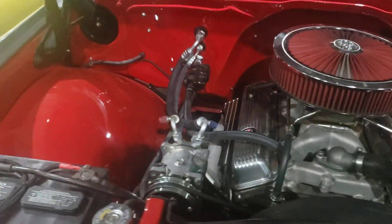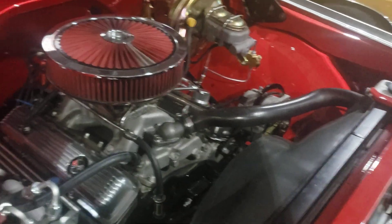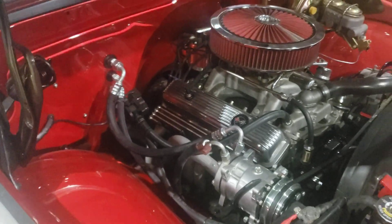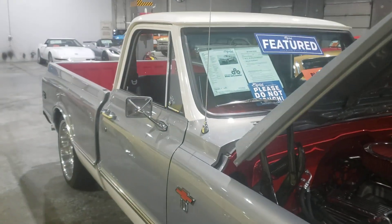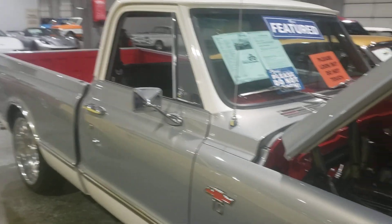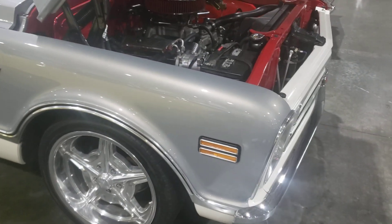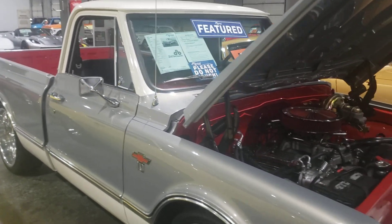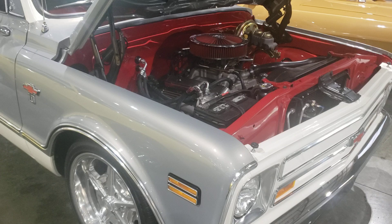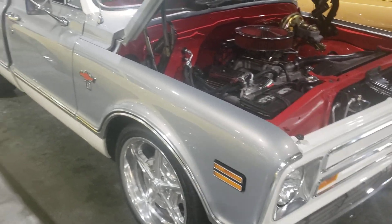1968 Chevy C10, guys. Subscribe to the channel — I'll bring you different cars and trucks every week, new, used, old, vintage. It's basically a car show from the comfort of your home. Leave your comments down below, like the video — it's greatly appreciated. Subscribe and we'll see you in the next video. Everybody out there, drive safe and watch out for the other guy.